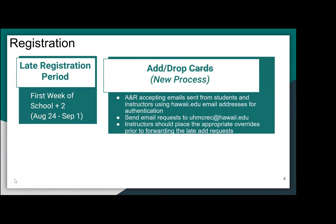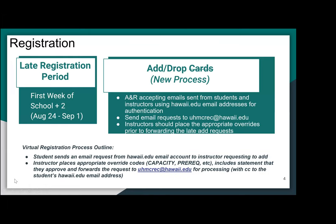We have a late registration period, and this is the first week of school from August 24th to September 1st.